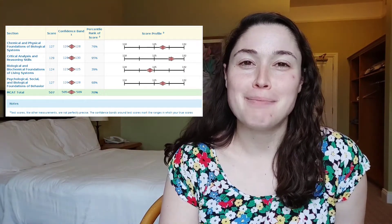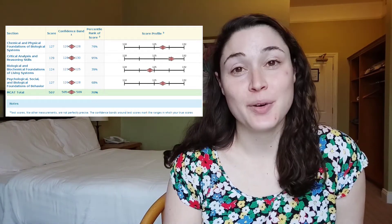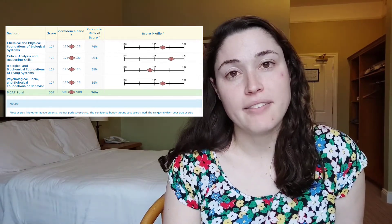Unfortunately, when you look at my biology score I'm in the 39th percentile, which is quite low especially compared to my other percentiles. That just didn't play to my advantage when applying, and I think having a strong biology foundation is something everybody should consider before they start applying to med school.